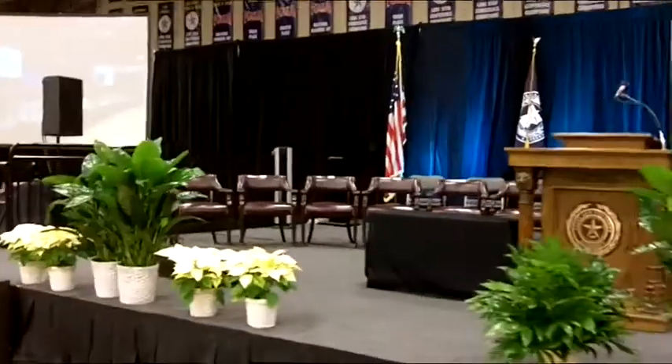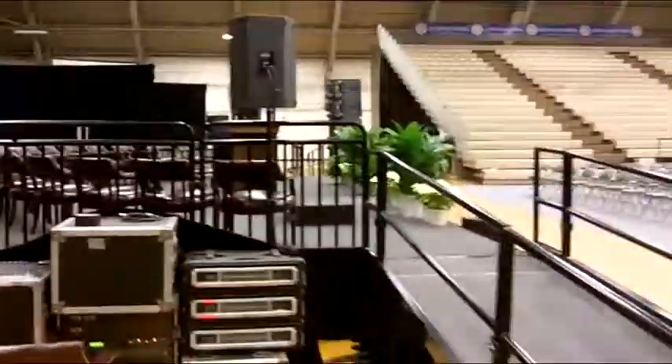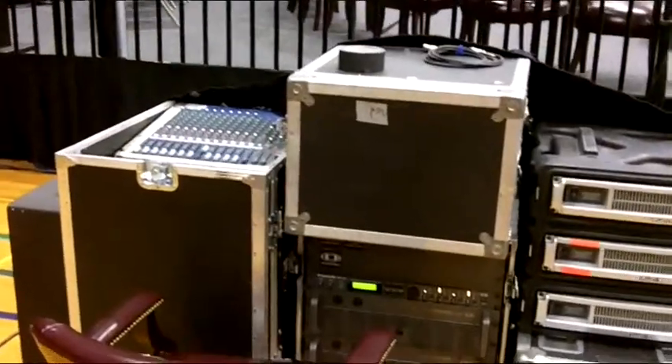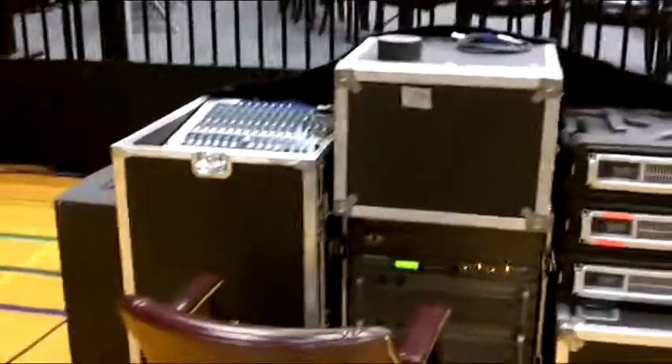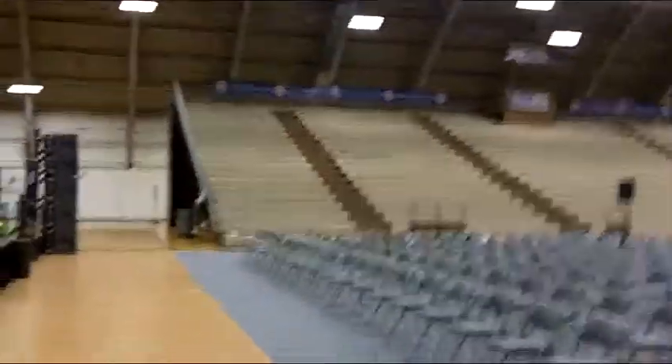We have audio systems set up from Mainline Productions. Our good friends over there do that every time, so we don't have to worry about that. This is Kurt's setup — the audio rig for the ceremonies tomorrow. Pretty modest mixer setup. They use the Cobra Line Array, which is pretty neat. It covers the room very well. The acoustics in the fieldhouse aren't the best in the world — trying to be nice about it — but they do the best they can to make sure that everybody can hear the ceremony.